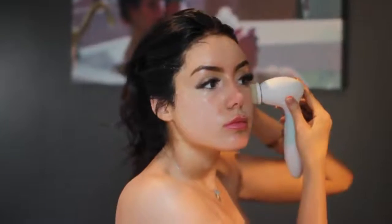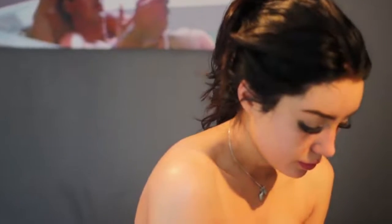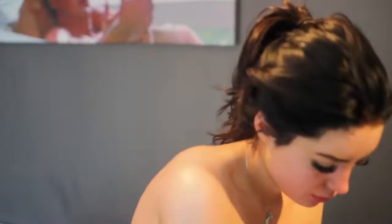Look how dirty that brush head is — in real life it was literally orange and I'd taken my makeup off the night before with a makeup wipe. Once I've used the spin brush, I just wipe my face off with some water to get any remaining face soap off, making sure there's no soap left. And then I'm done with skincare — it's so easy.